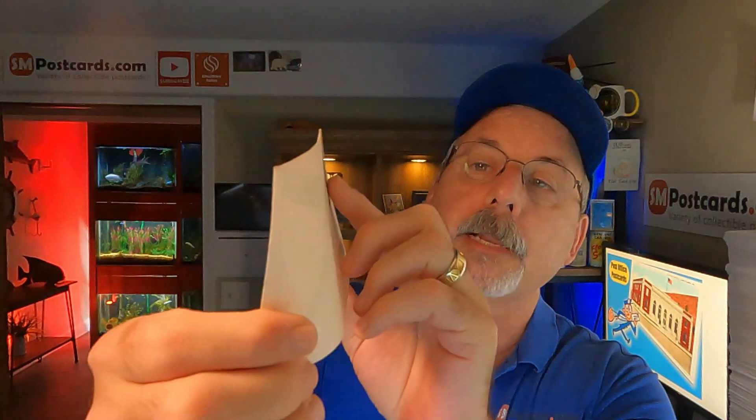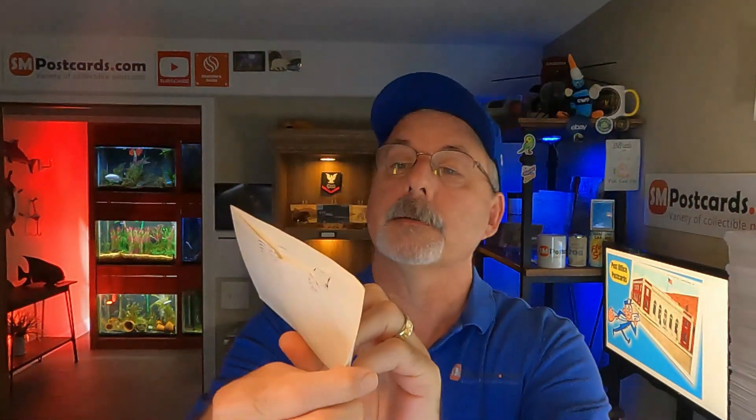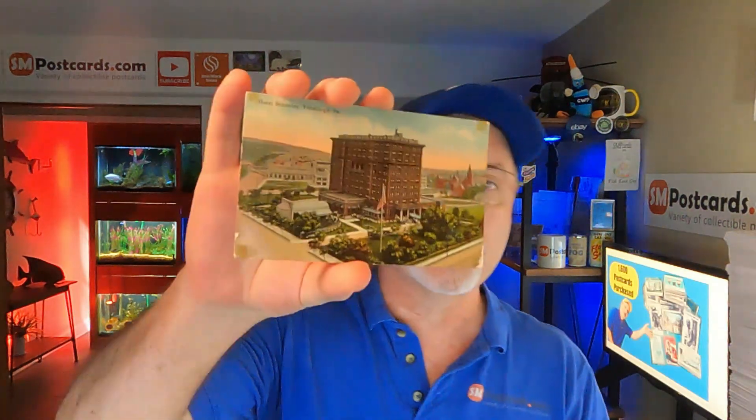First one I sold: Hawaii — a lava card. Lava is good. Next one is two naval covers — naval ship covers with a stamp, postmarked from the ship. This is the USS Wasp, 1960s. Both of these are 1960s, so that's what collectors are looking for. Two of these went out. Next one is Hotel Schentley, Pittsburgh, Pennsylvania — just a hotel card, divided back, posted 1914.